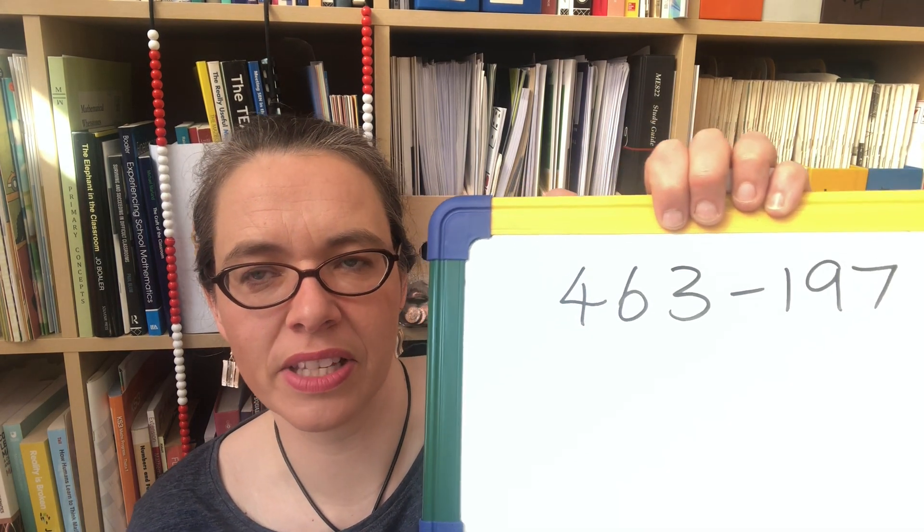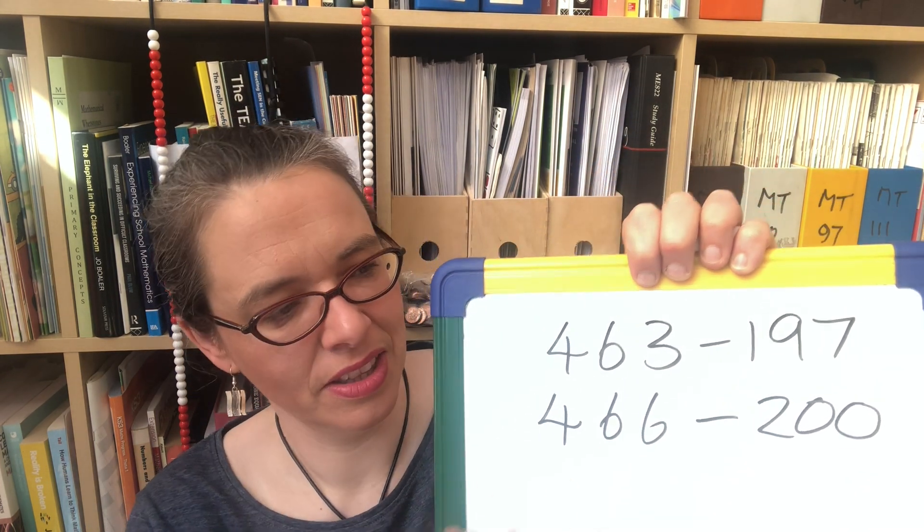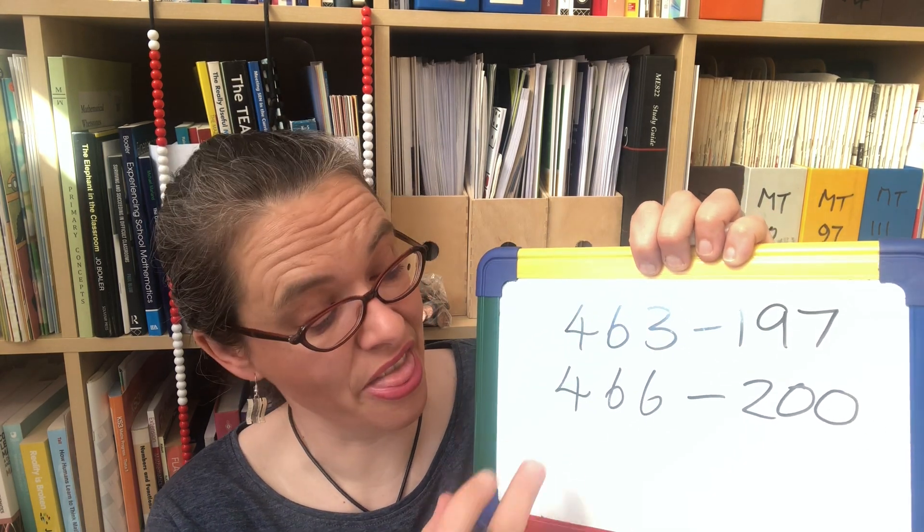So how do we use it? Consider 463 subtract 197. We can find it through bounce back and through differencing, but here's how shifting the difference works: if we just add 3 to both numbers, we get 466 subtract 200. From what I've just said, we get the same answer — the difference between the numbers has stayed the same because we've increased both by 3, so the distance stays the same. And that is easy: 466 subtract 200 is 266.